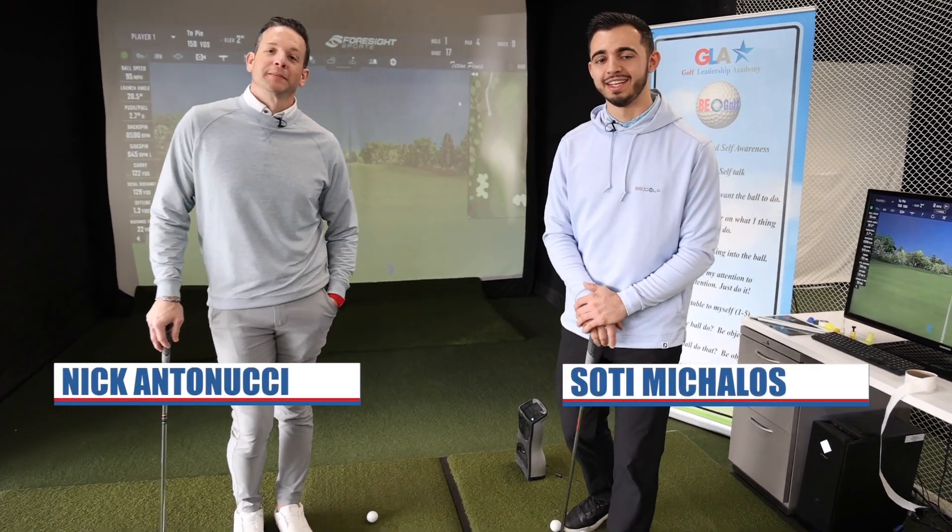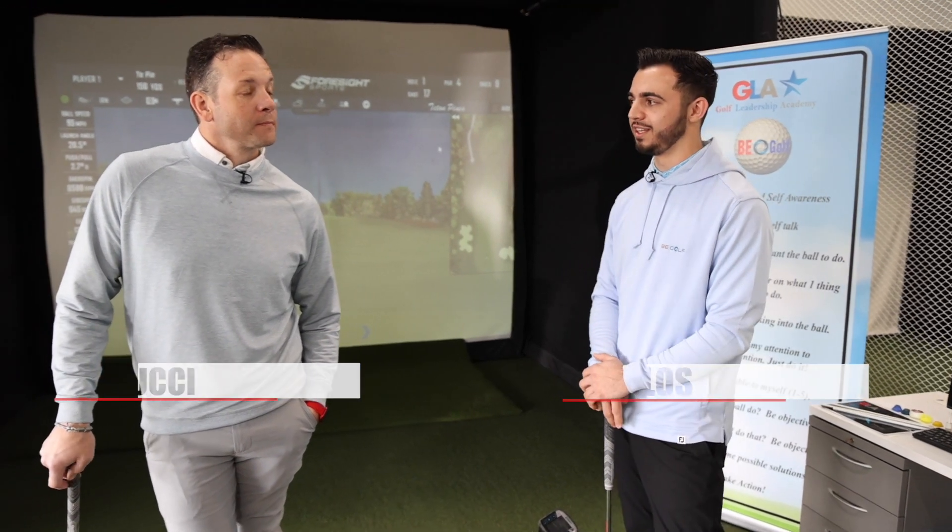Welcome back everybody. I'm Sody. I'm Nick. And today we're going to continue our theme from the past couple weeks and talk about things that could affect the distance.